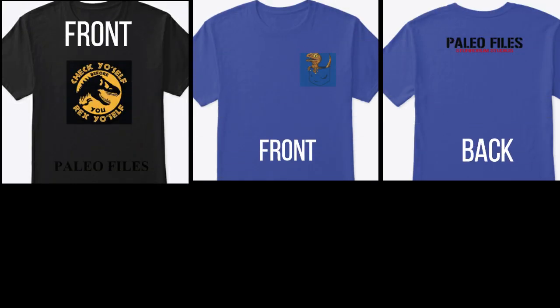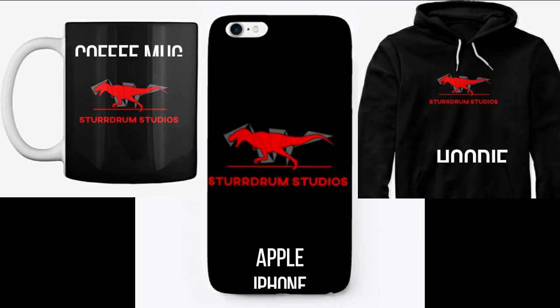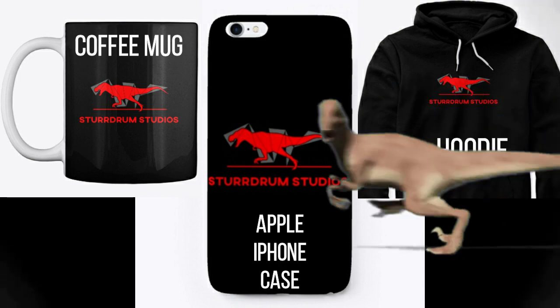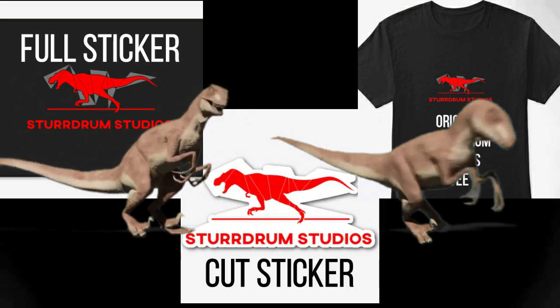Interested in some Stodrom Studios and Paleophiles merchandise? Check out our links for that in the description down below. Don't forget, if you have any questions regarding the species profile in this episode, please feel free to contact Stodrom Studios at askpaleo@yahoo.com. Also check out our Instagram page, you can find the link below. Thank you, now on with the episode.